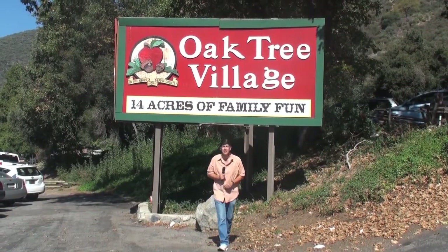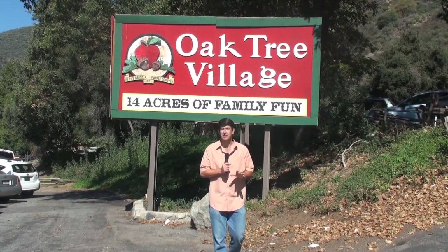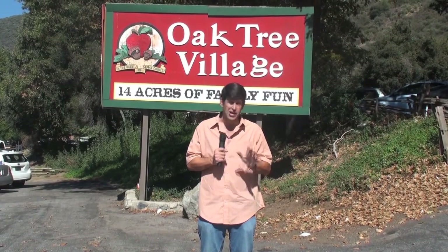Hi, it's Bob Madden with The Business Flash. Today we're visiting Oak Tree Village, a very special family destination up in the mountains of Oakland, just north of Beaumont, California. Or, to quote their sign, 14 acres of family fun. So yes, quite a lot here.